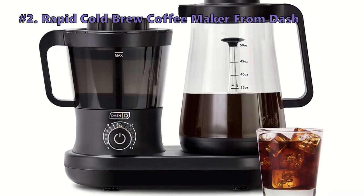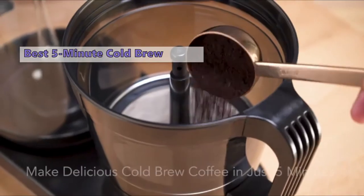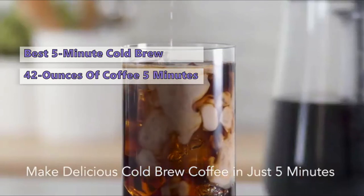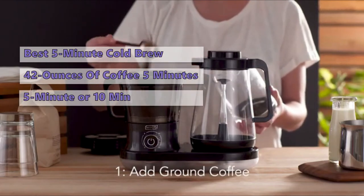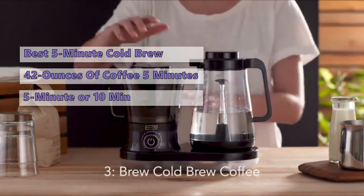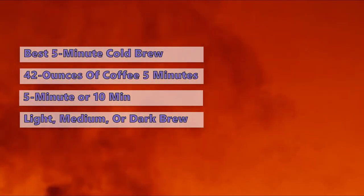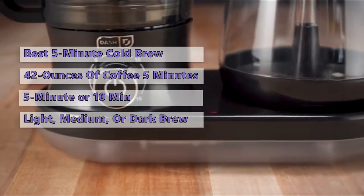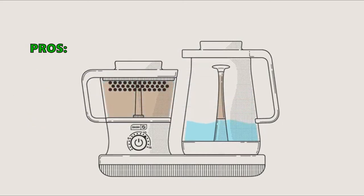Second on our list is the Rapid Cold Brew Coffee Maker from Dash. If you want cold brew coffee and you want it now, the Dash Rapid Cold Brew Coffee Maker is for you. It makes up to 42 ounces of coffee in just 5 minutes, or up to 16 servings of cold brew concentrate — excellent for cocktails, desserts, and smoothies. You can choose from light, medium, or dark brews, and the unit automatically adjusts its brew cycle based on your choice. All in all, if you don't have much time, this is an easy option for those who want a coffee fix right now and don't want to wait for it to steep all night.